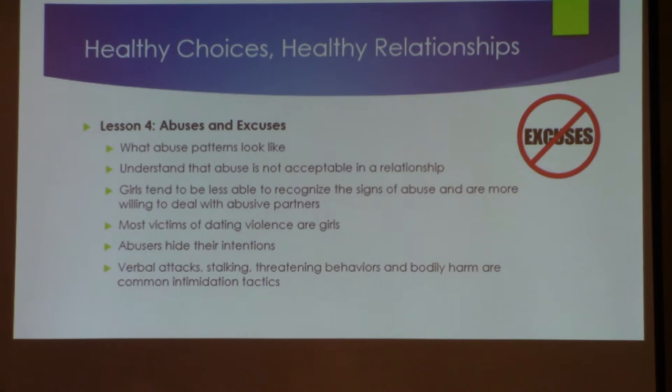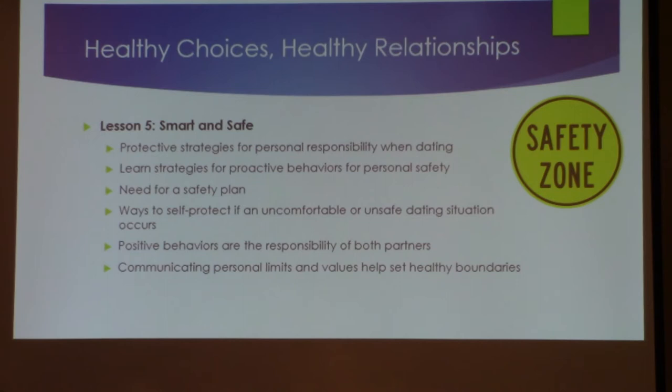It's designed to intimidate, and that's not part of a good relationship. The curriculum talks about smart and safe strategies — personal responsibility, setting boundaries, and proactive behaviors for personal safety. Do you have a safety plan? If you're out on a date and something happens, do you have a way to extricate yourself from that situation and get somewhere safe? It talks about the need to do that and ways to be self-protective when you become uncomfortable.